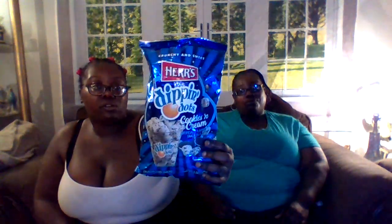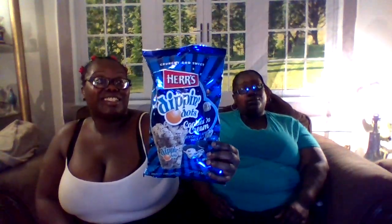Thank you Derek and Sharif family for watching another video review. Wait a minute — they really taste like Cookies and Cream? Yes, they do. Like ice cream. They do, it tastes like ice cream. It tastes like ice cream.